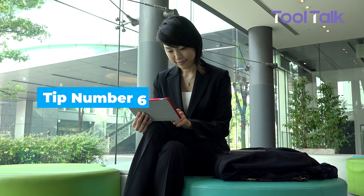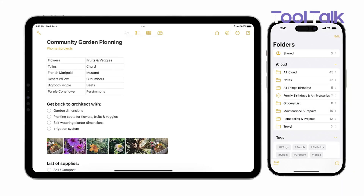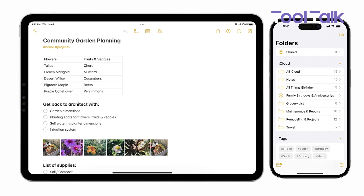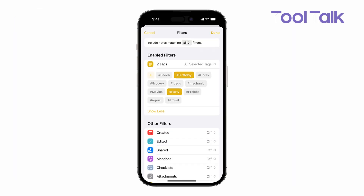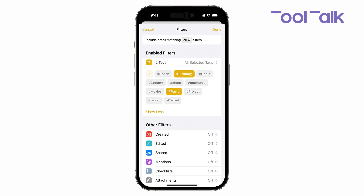If your Notes app is starting to feel cluttered, folders and tags can help. You can create regular folders for work, personal stuff, or anything else. Even better, smart folders automatically group notes based on tags or filters.